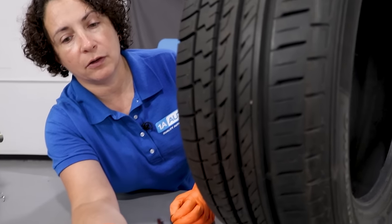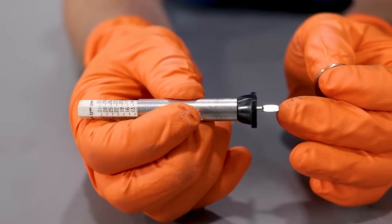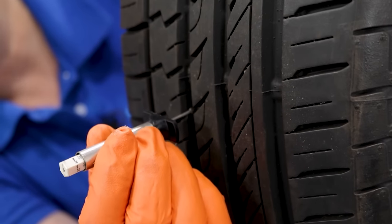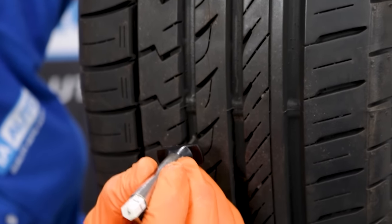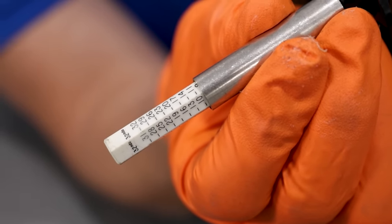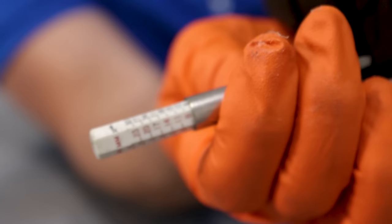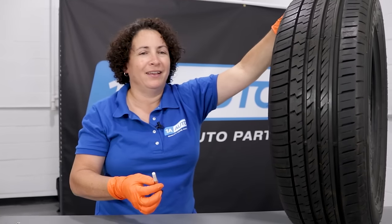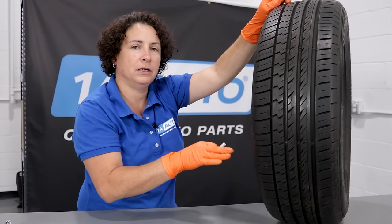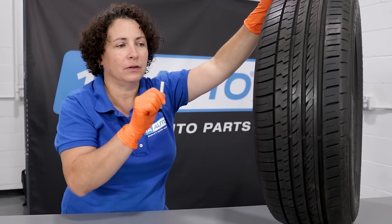So this tread depth gauge gives readings in millimeters and thirty-seconds of an inch. Unfortunately we're still using fractions and not millimeters. I find the lowest point in the tread, close it in, hold it tight, and take my reading. I'm going to say between nine and ten thirty-seconds — hey, that's a pretty good tread depth. But if you go back and think about what we talked about with the year, this tire is six years old. It's got great tire tread, but it's still six years old. The rubber is breaking down — remember that.